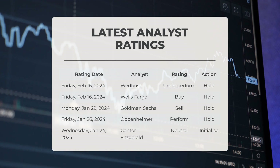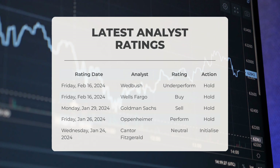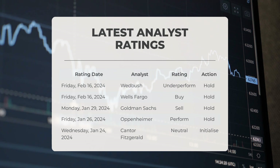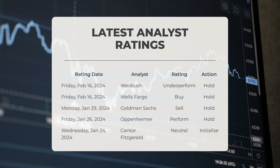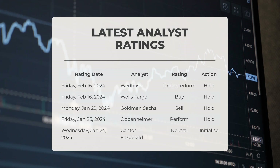On February 16, 2024, Wedbush issued an underperform rating for Intel with a hold recommendation. On the same day, Wells Fargo rated Intel as a buy with a hold recommendation. On January 29, 2024, Goldman Sachs gave Intel a sell rating with a hold recommendation. On January 26, 2024, Oppenheimer rated Intel as perform with a hold recommendation.